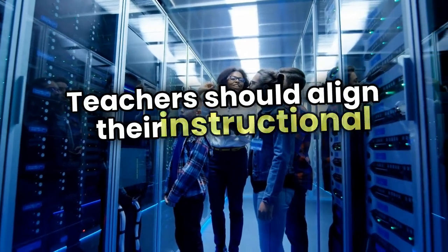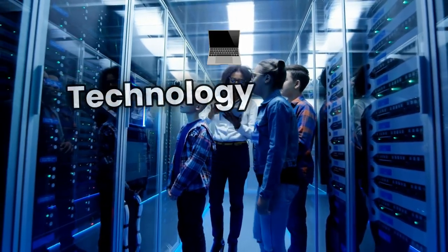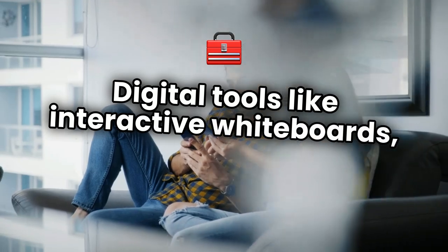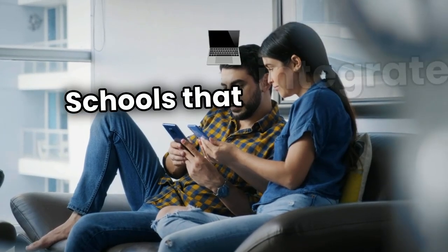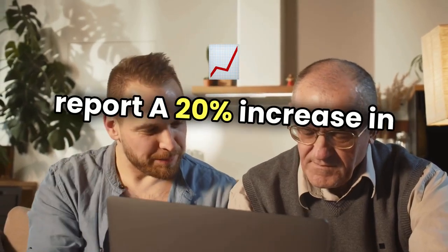Teachers should align their instructional strategies with CBC's learner-centered goals. Technology plays a crucial role in CBC delivery. Digital tools like interactive whiteboards, e-learning platforms, and multimedia content can make lessons more engaging. Schools that integrate technology into lesson delivery report a 20% increase in student engagement.